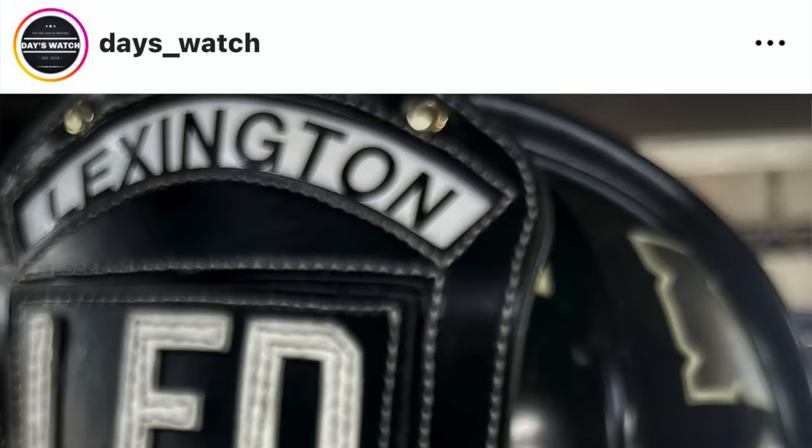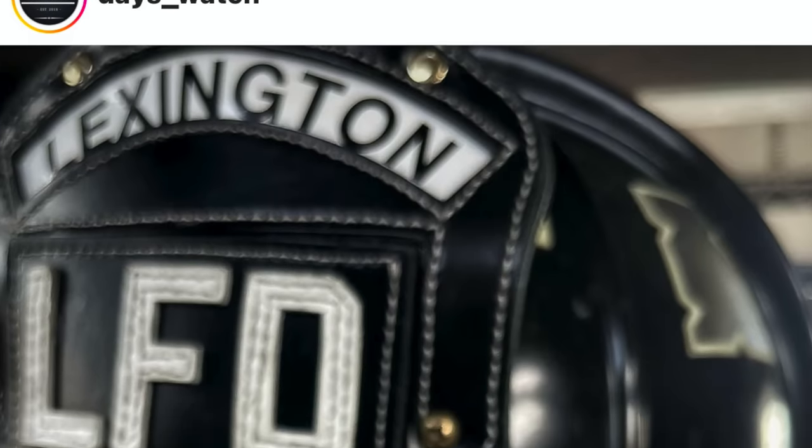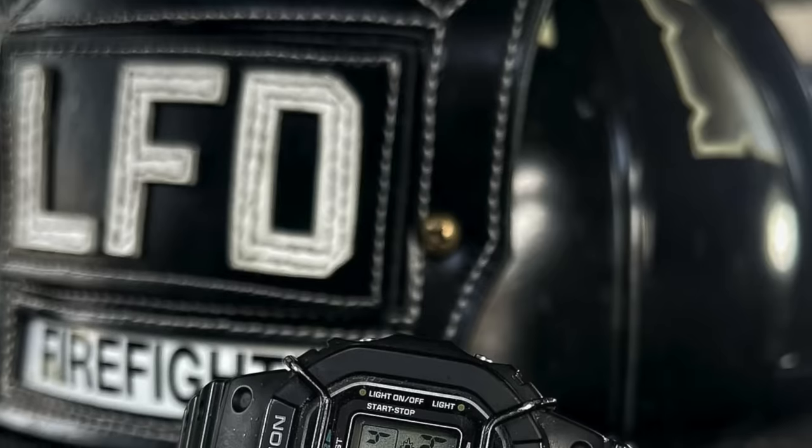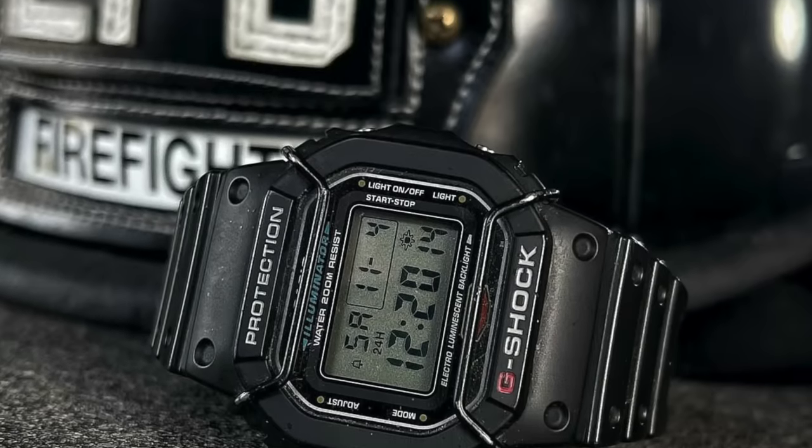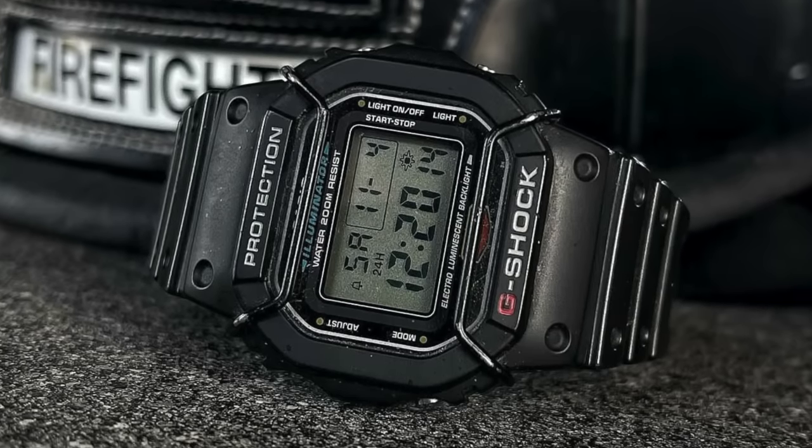Another Casio Corner! Today we've got to say a big thanks to today's underscore watch. This gentleman either collects firefighter helmets and puts them on display in his house, or he is an actual firefighter for the Lexington Fire Department. It's an amazing backdrop for a proper tough G-Shock with a set of beautiful ball bars — a tough watch with a tough hat. If you'd like to be on the next Casio Corner, find me on Instagram and tag me in one of your Casio posts.